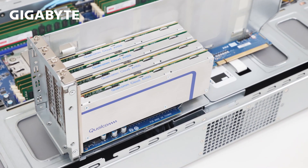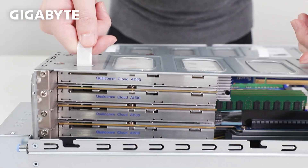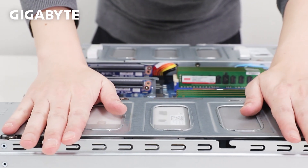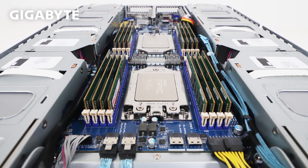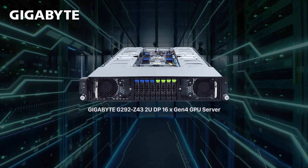3rd generation EPYC's ecosystem penetration enabled Gigabyte to work seamlessly with Qualcomm in optimizing its new Cloud AI100 card in the G292. The G292 showcases the compute power of 3rd gen EPYC, along with its industry-leading Direct Connect PCIe 4.0, delivering the world's densest 2U GPU server.